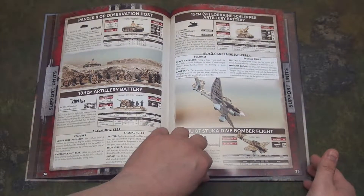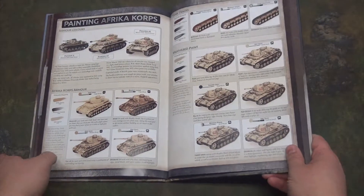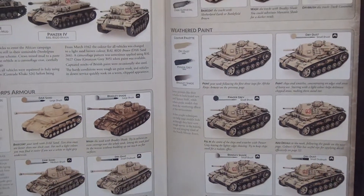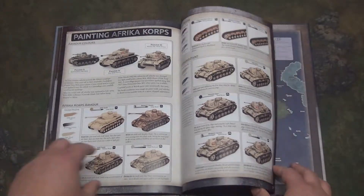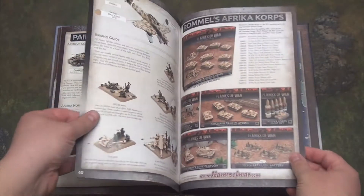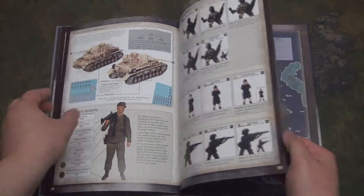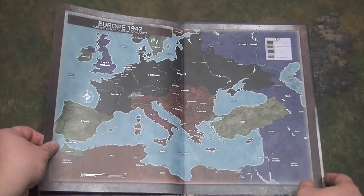You also have a short tutorial guide on how to paint your forces, including how to do weathered paint. It's pretty useful — even covering how to paint infantry using different schemes.